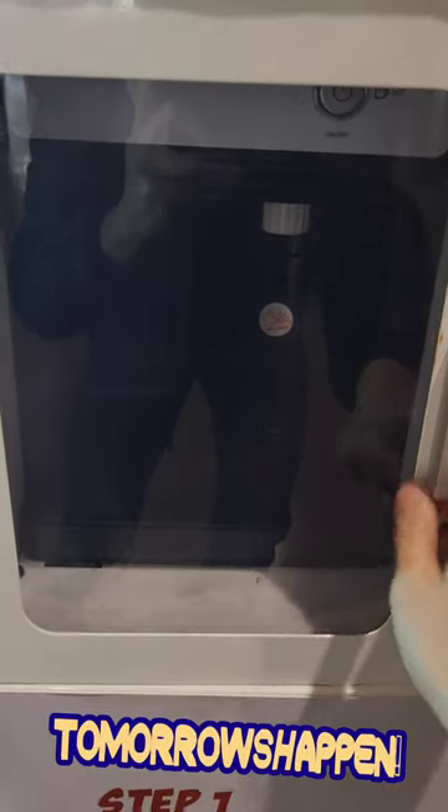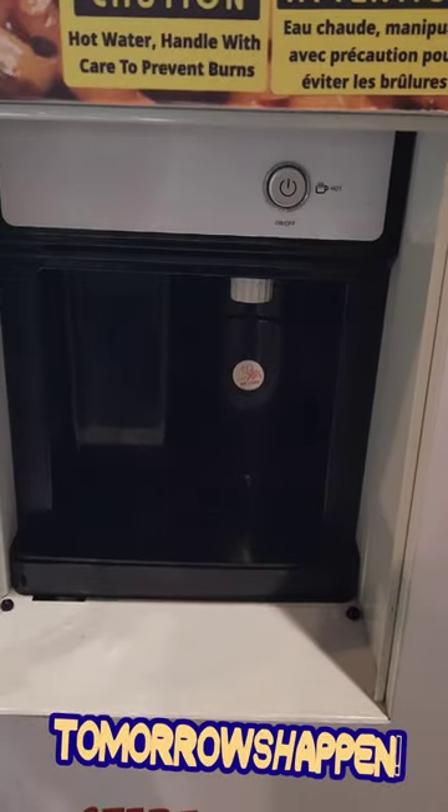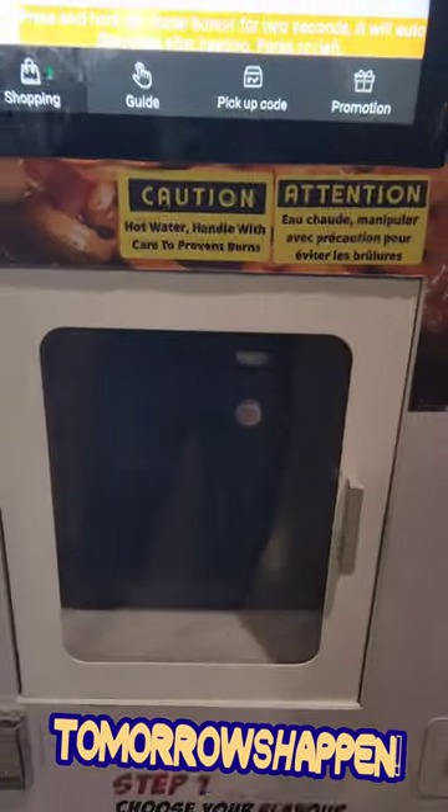Hot water is also provided, exactly like in Asia. Wow! Here right in Toronto.